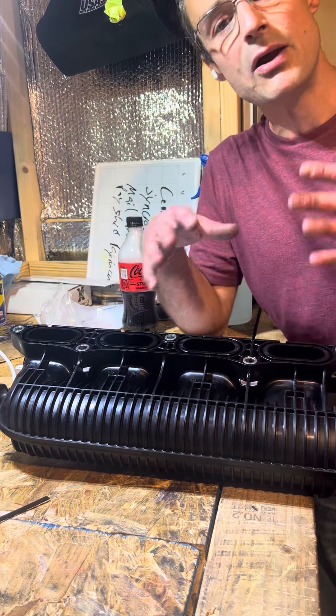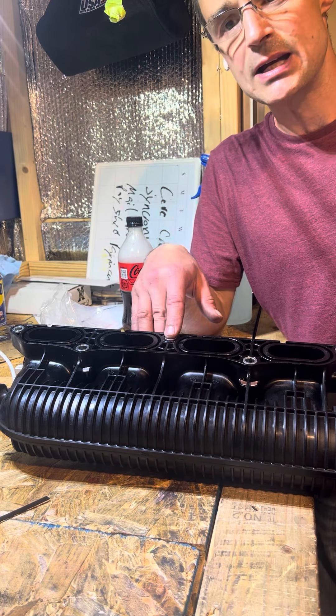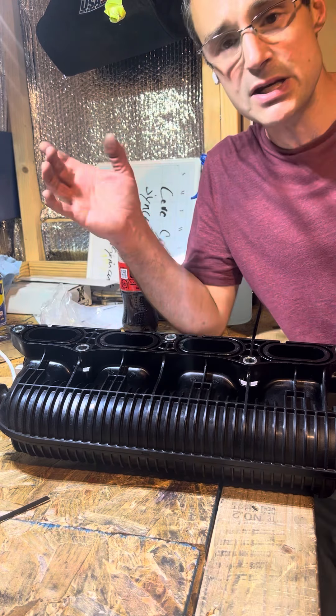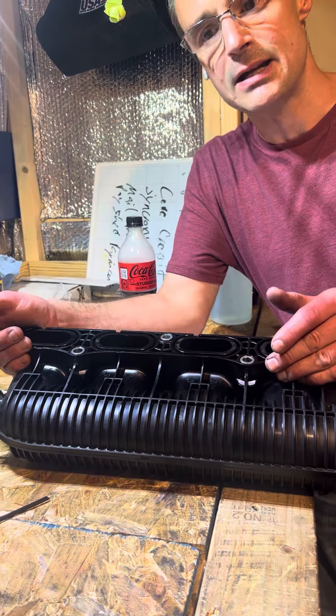It's extremely rare for this to happen in such a short time and at such low mileage. This car has around 50,000 miles — it's either a 2020 or 2021 — for something like this to happen at that kind of mileage is very unusual.